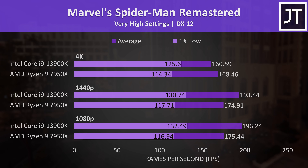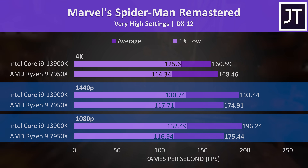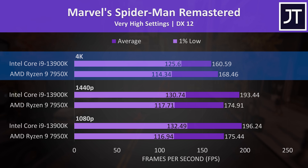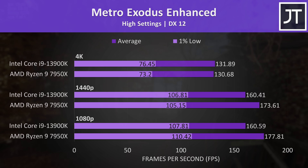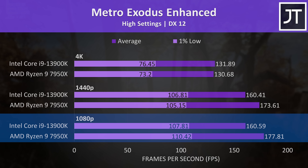The i9 still had the lead in 1% lows at 4K, but its average FPS was a little behind the 7950X. Metro Exodus Enhanced was back on AMD's side, with the 7950X delivering an 11% higher average frame rate compared to the 13900K.